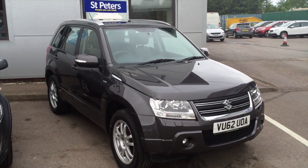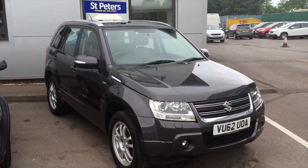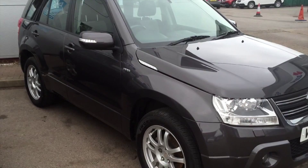This particular model comes in the colour of Galactic Grey. There's also a 62 plate which is still under manufacturer warranty until September. This car has only done 47,000 miles and as you can see by the condition, it is very well looked after.